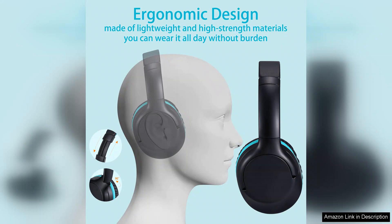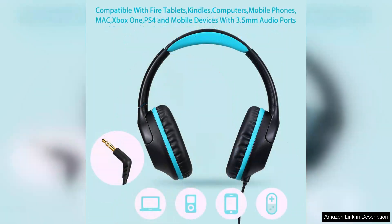Additionally, the over-ear style effectively blocks out background noise, allowing children to immerse themselves in their favourite music, audiobooks or educational content without outside distractions.